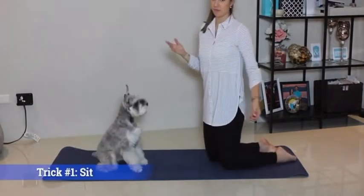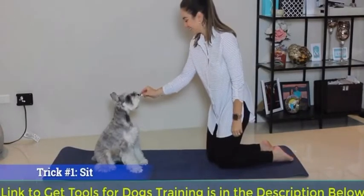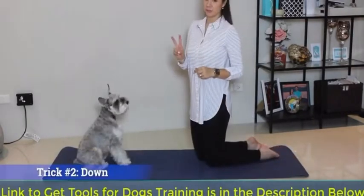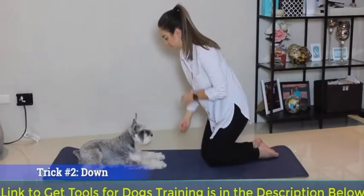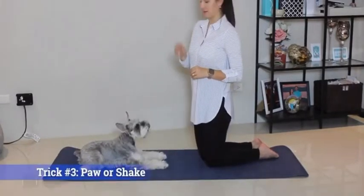Trick number one — pretty basic but very important — is sit. Trick number two is down. Trick number three is up.